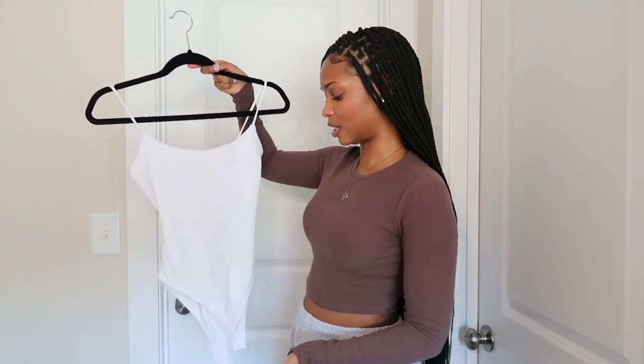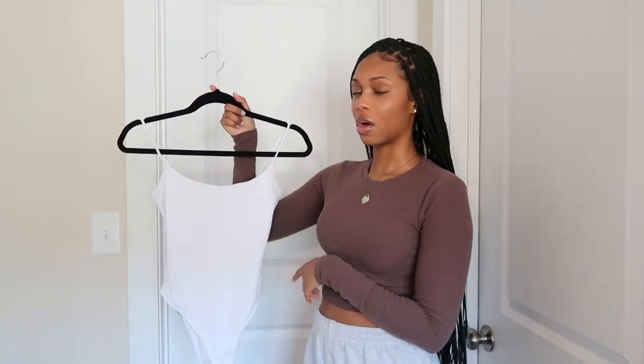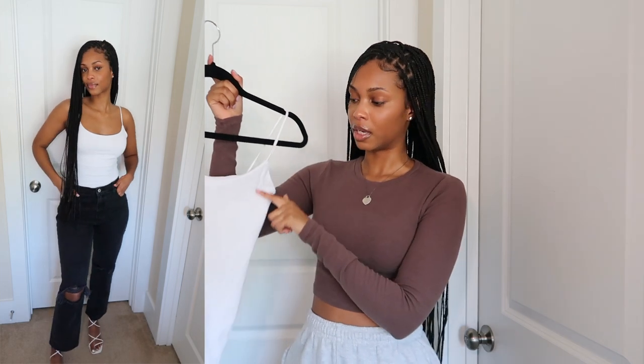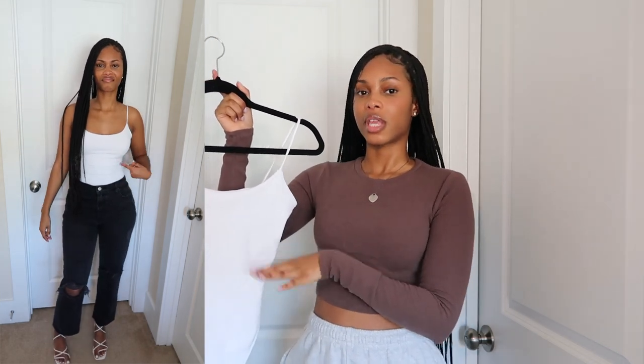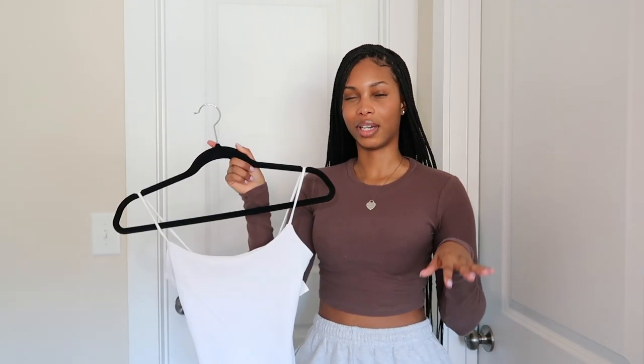Moving on, I got this bodysuit from Zara — it's just a basic bodysuit. It does button at the bottom, which is really nice. I also like that it's double-lined at the top. The only thing is you can see the demarcation line where the double lining ends. But it's another great basic, perfect for the summer months. I live in Georgia and it's gonna be hot, so I'm definitely gonna get a lot of wear out of this.